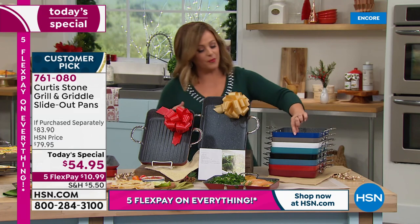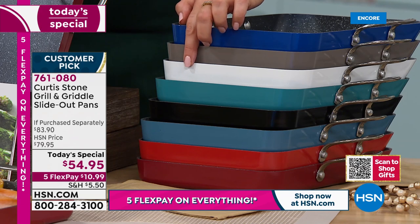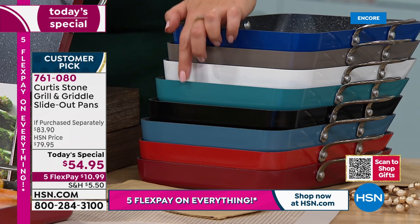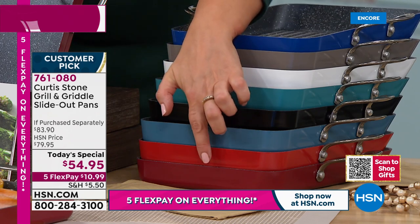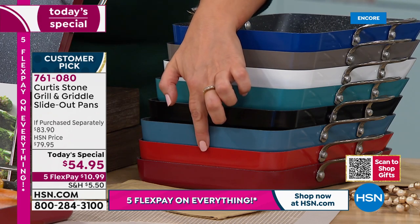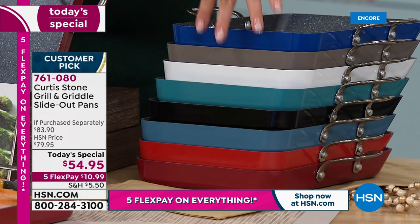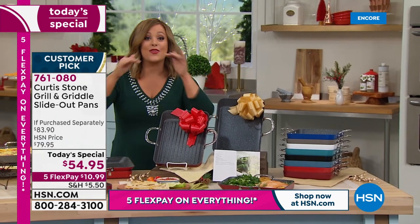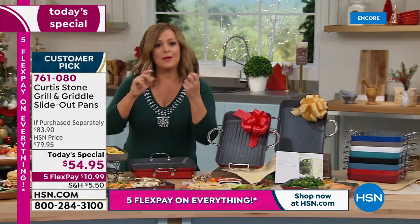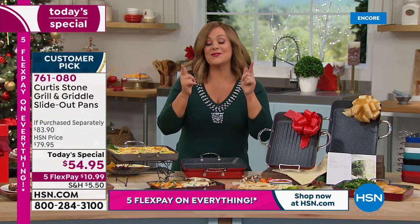We've got it in classic blue, Curtis Stone gray, white which is typically the most limited, turquoise, black, slate blue, and two red choices - Cherry and classic red. Notice how they stack - we did those looped handles for a reason. Nobody out there in retail has the square Japanese omelet pans - or as Chef calls it, the Hudson pan, named after his son - with those looping handles.